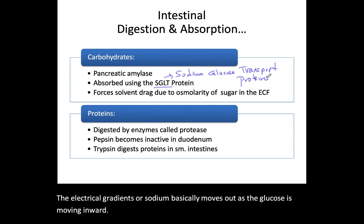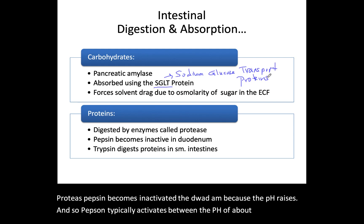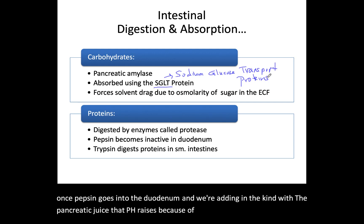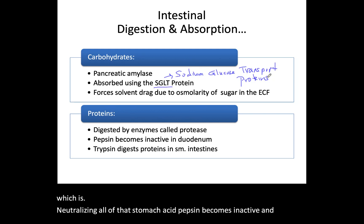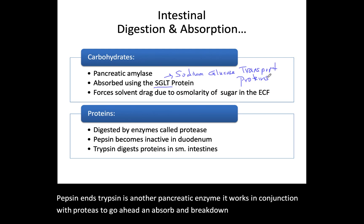Proteins in the duodenum are digested and start to be absorbed under the direction of protease. Pepsin becomes inactivated in the duodenum because the pH rises. Pepsin typically activates between a pH of about 1.5 to 3.5; the average stomach pH is about 3. Once the chyme enters the duodenum and pancreatic juice is added, the pH raises because of bicarbonate and bile neutralizing the stomach acid, and pepsin becomes inactive. Trypsin then picks up where pepsin ends — it is another pancreatic enzyme working with protease to break down proteins within the small intestines.